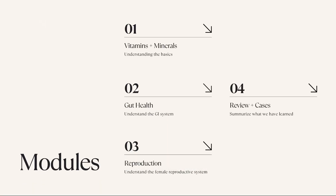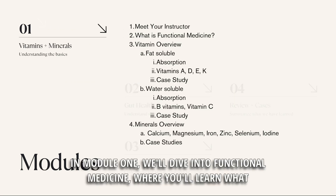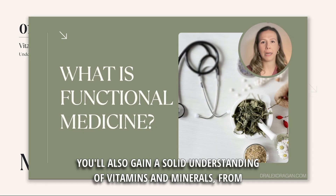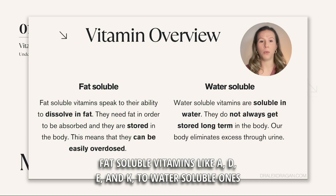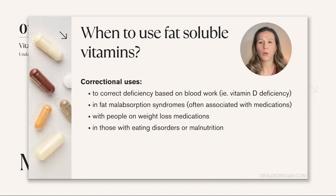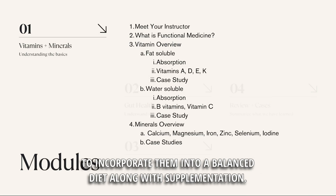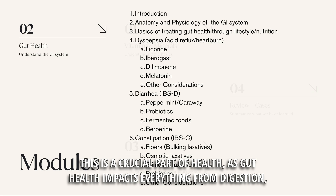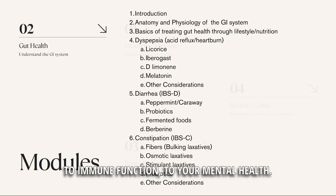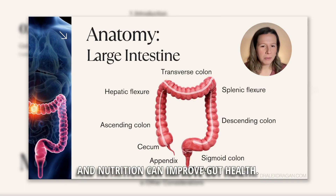In Module 1, we'll dive into functional medicine — what this approach to health is all about and why it's such a powerful way to prevent and treat chronic conditions. You'll also gain a solid understanding of vitamins and minerals, from fat-soluble vitamins like A, D, E, and K, to water-soluble ones like the B vitamins and vitamin C — their absorption, their roles in the body, and how to incorporate them into a balanced diet along with supplementation. We then move on to the gastrointestinal system, a crucial part of health, as gut health impacts everything from digestion to immune function to mental health. We'll cover the basics of anatomy and physiology, and then look at how lifestyle and nutrition can improve gut health.